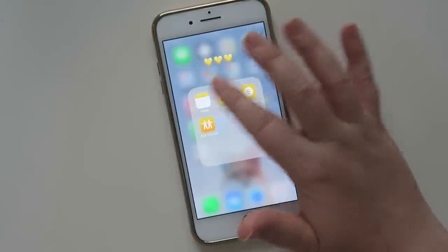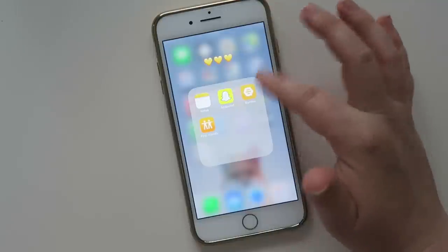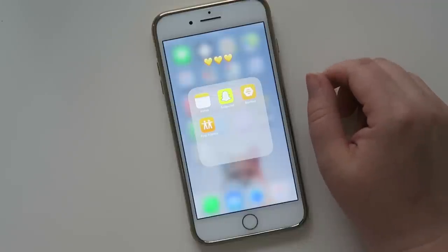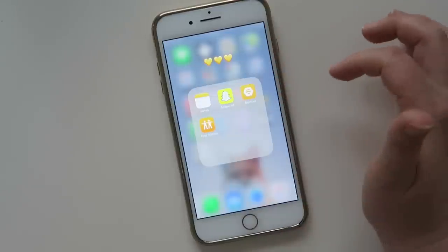In my yellow category I have my notes, Snapchat, Bumble which is a dating thing I don't really use often, and Find Friends.